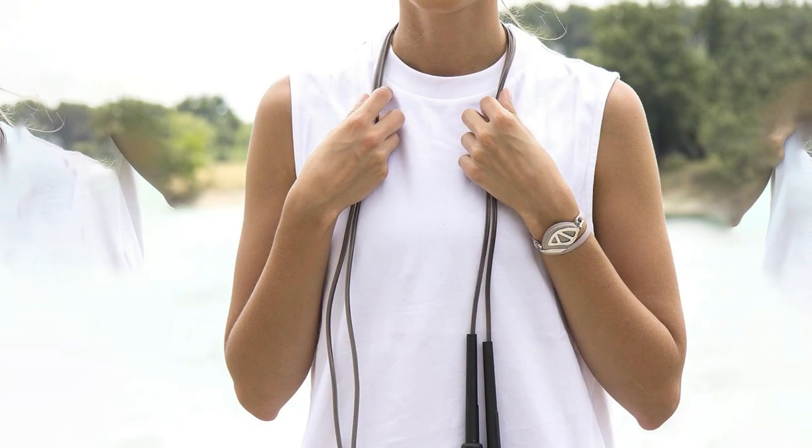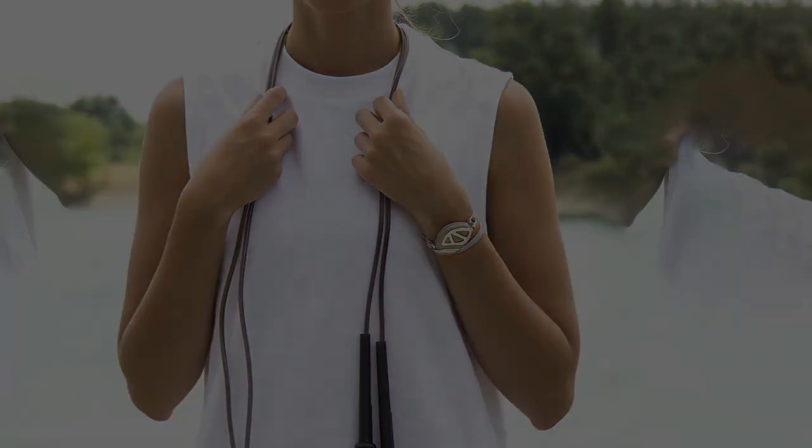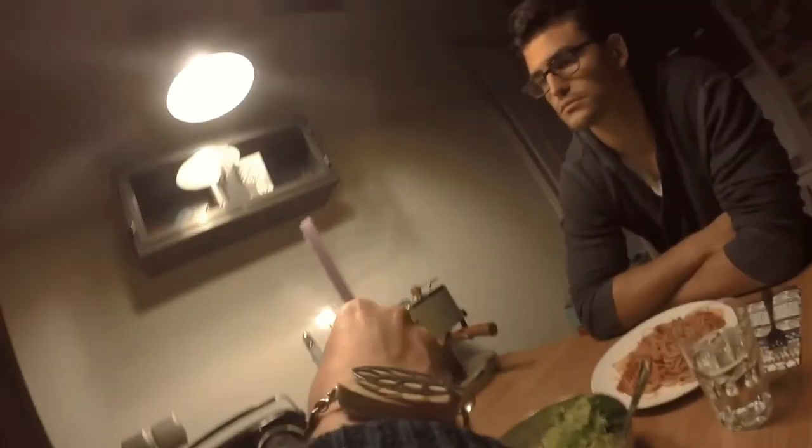Furthermore, the Bellabeat Leaf Urban offers an impressive battery life lasting up to six months on a single charge. It also includes an inactivity reminder to nudge you when you've been idle for too long, and boasts an IPX6 water resistance rating for added durability.